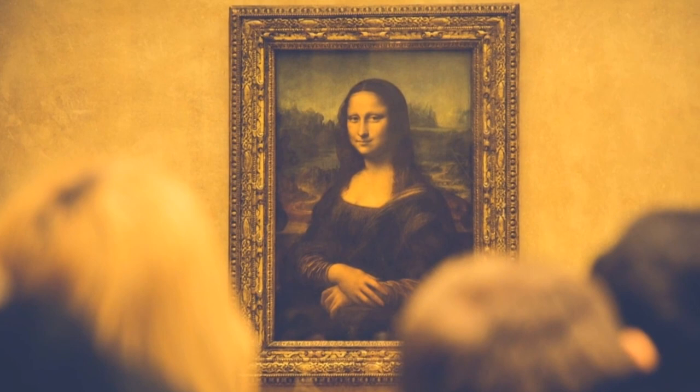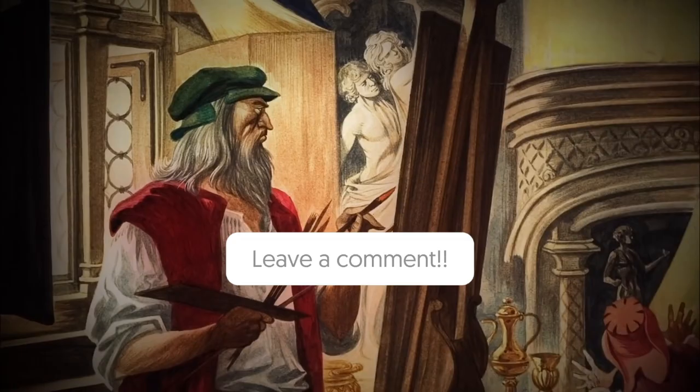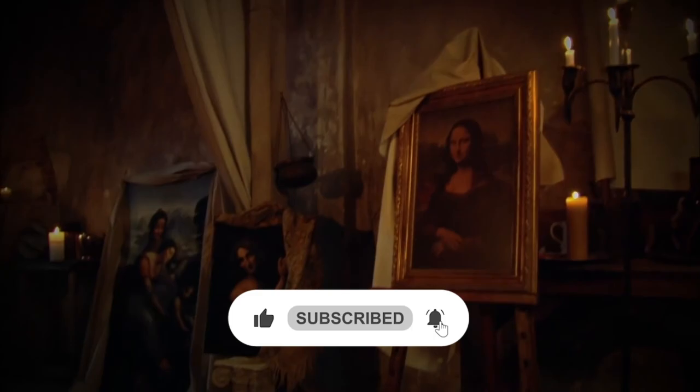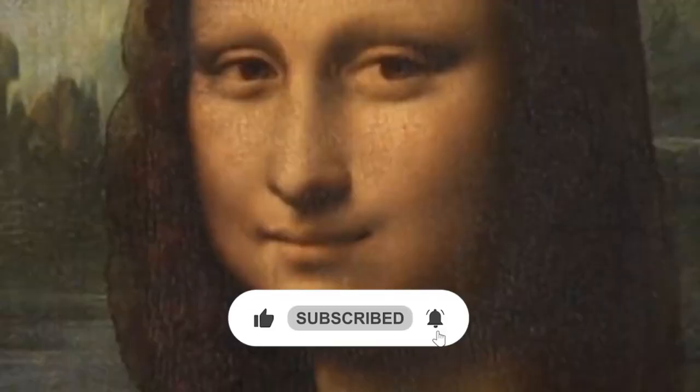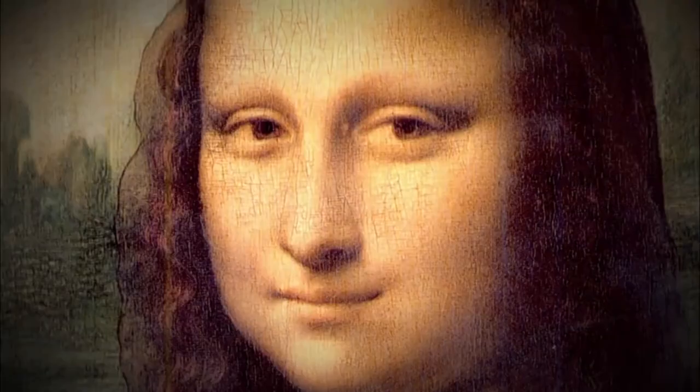Art lovers are fond of the Mona Lisa. Now that you have more in-depth knowledge as to how it was made, why don't you let us know which fact struck you most in the comment section below? If you liked the video, don't forget to subscribe to our channel and click the bell icon to get new video updates. Please also check out some of the other videos on our YouTube channel. Thank you for watching, I hope you enjoy the rest of your day and I'll see you in the next one.